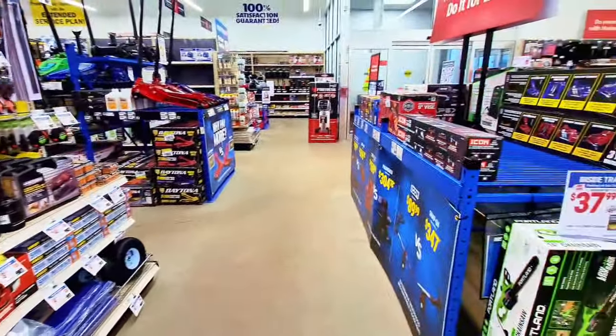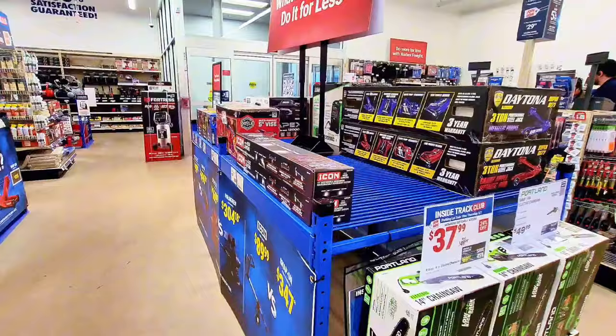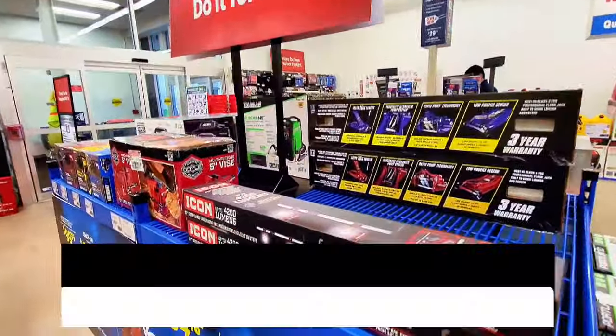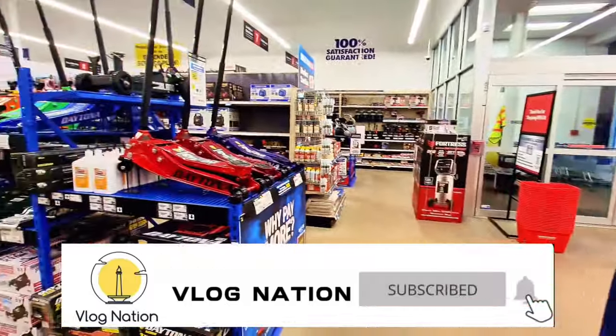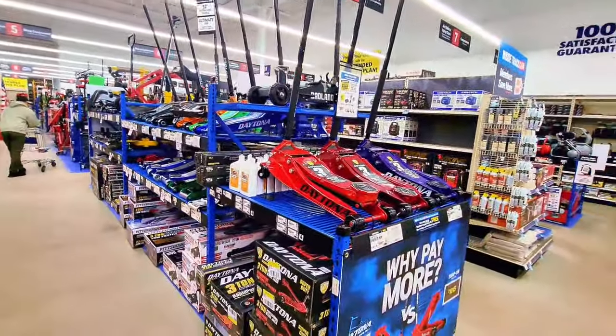That's it, my friends. I hope you guys enjoyed this video. Please don't forget to subscribe to my channel and smash the notification bell for more videos. Thank you for watching, guys — see you next time, bye bye!